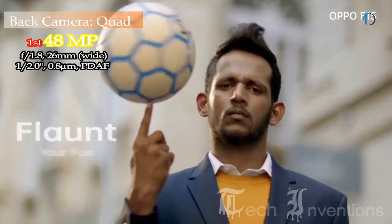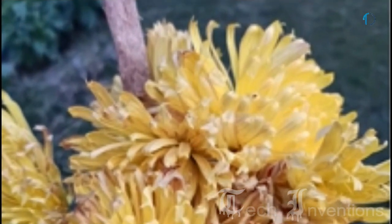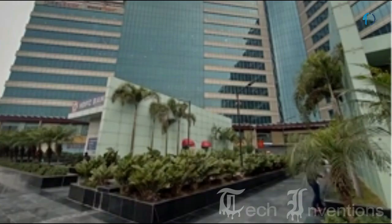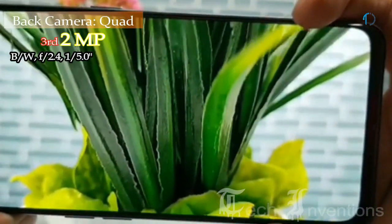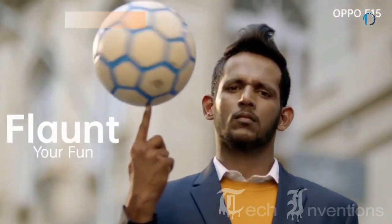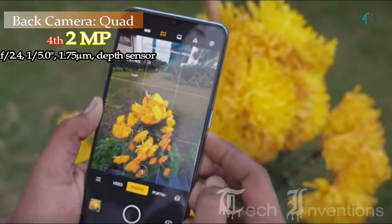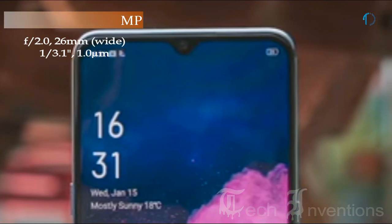The Oppo F15 has a quad camera setup on the rear with a 26mm wide 48MP main shooter at f/1.8 aperture. The main camera features phase-detection autofocus, 4K video recording, and super steady slow motion in HD resolution, delivering sharp 12MP photos with plenty of light, more detail, and less noise. The second camera is a 13mm 8MP ultrawide sensor with f/2.3 aperture and 1.12-micron pixel size. The third is a 2MP black-and-white camera with f/2.4 aperture — a specialized monochrome lens providing full control over how color transfers to black and white for excellent photography. The fourth is a 2MP depth sensor with f/2.4 aperture. On the front, there is a 26mm wide 16MP fixed-focus camera with f/2.0 aperture.